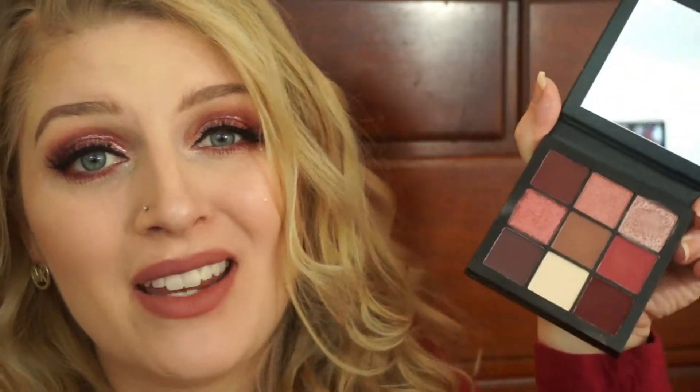Alright guys, so that is it for this video. A quick little review: this Huda Beauty Mauve Obsessions palette is amazing. It's just a really good palette — the shadows are very pigmented and really easy to use. That being said, I do have the Huda Beauty New Nudes palette and this is very, very similar to that one. If you are eyeballing the New Nudes palette, honestly I would just get this one because it's a lot cheaper and the colors are very, very similar. I could probably do this exact same look with the New Nudes palette. So if you're in the market for this kind of color scheme, I would recommend this one over that one just because it is cheaper.